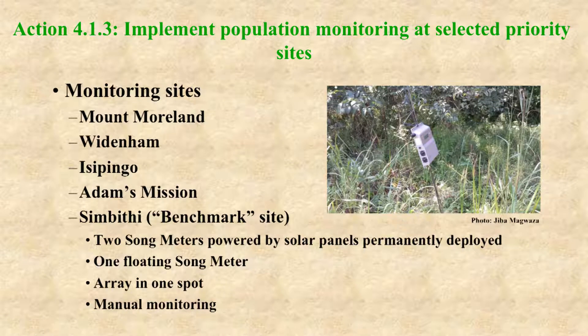Population monitoring has been implemented at five sites: Mount Morland, Woodenham, Isipingo, Adams Mission, and Tsumbiti, which is known as a benchmark site because it has the permanent deployment of song meters. We are waiting for the results to be analyzed.